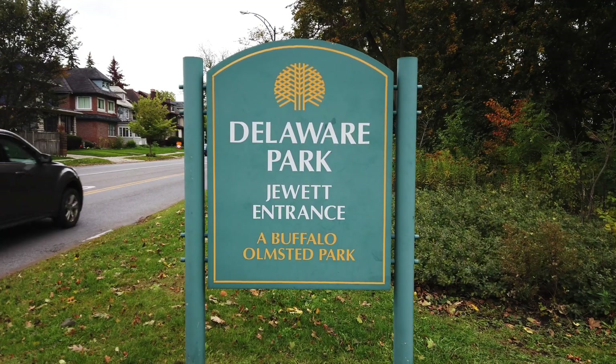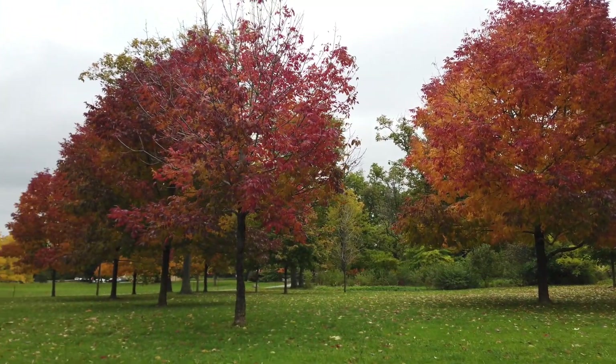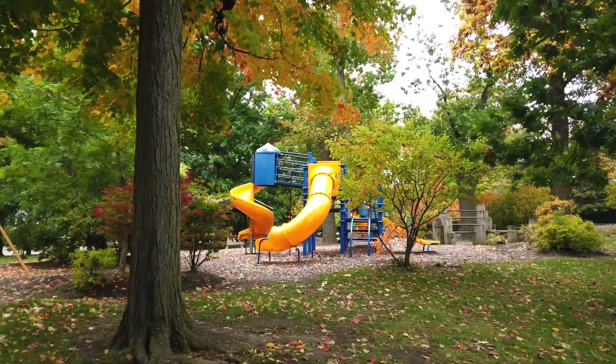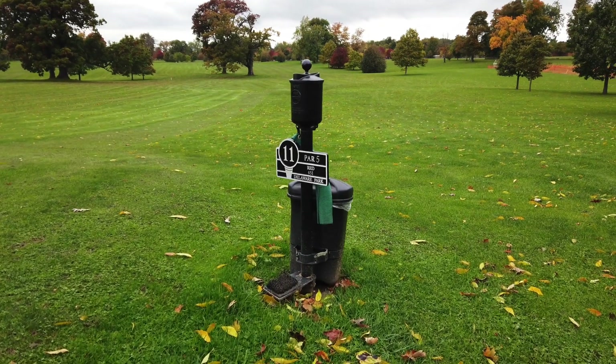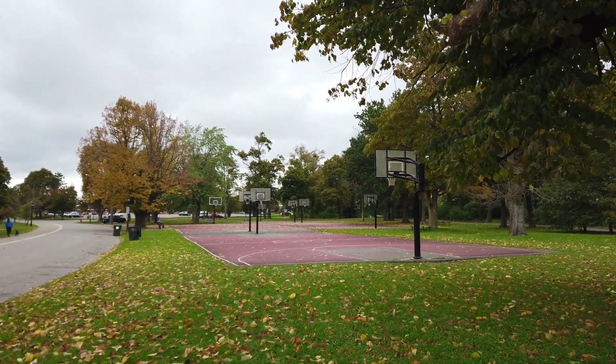Next up, you want to go see Delaware Park. It is over 350 acres of beauty — there is free space to roam. What a lot of people don't know is that Frederick Olmsted, the guy who designed Central Park, designed this park. Rumor has it that he had a lot of rules to follow when he was designing Central Park, but here in Buffalo he had free creative reign to do whatever he wanted. So it is a fantastic park just for walking around.